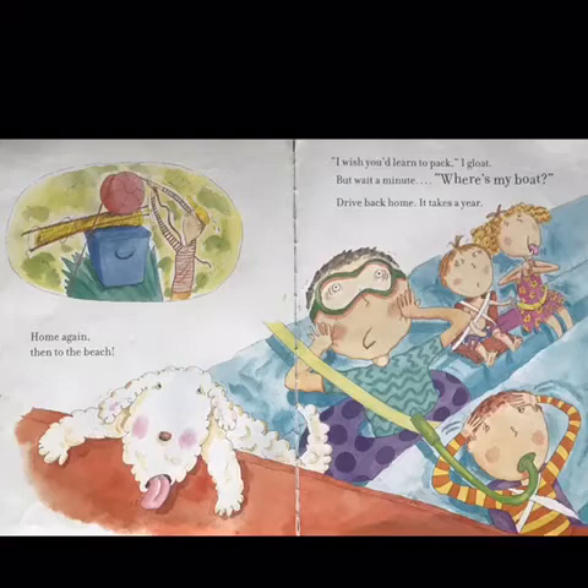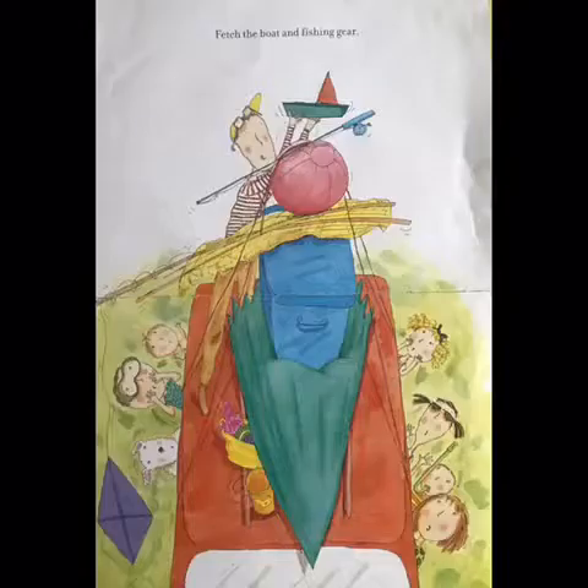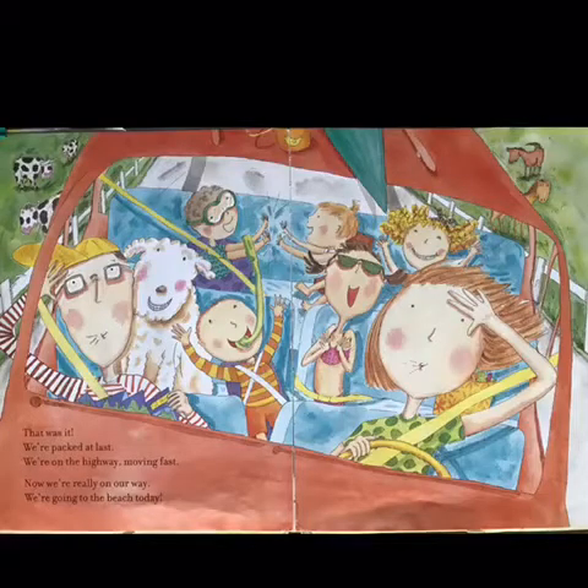Drive back home. It takes a year. Fetch the boat and fishing gear. That was it. We're packed at last. We're on the highway, moving fast. Now we're really on our way. We're going to the beach today.